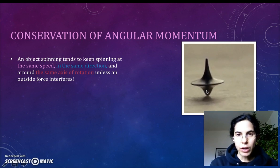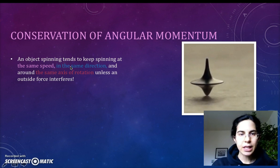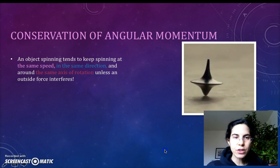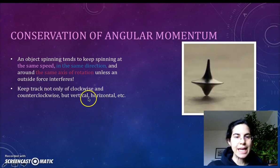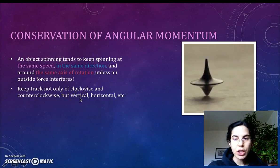Without an outside force such as friction interfering, this spinning top will keep spinning at the same speed, in the same direction — which in this case is clockwise — and around the same vertical axis of rotation unless an outside force interferes. Not only check the clockwise or counterclockwise, but check the axis of rotation. If it's vertical, it's going to stay vertical.